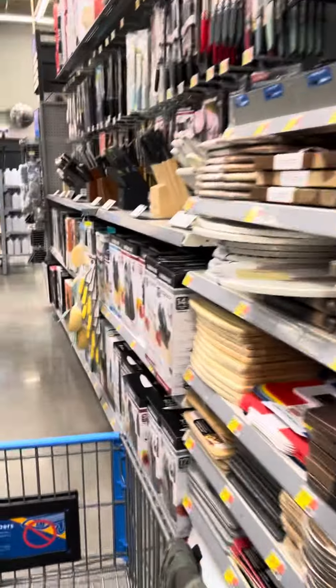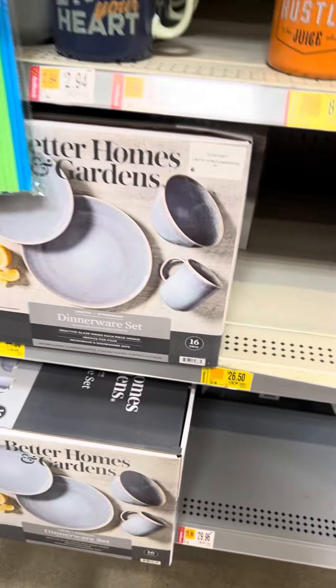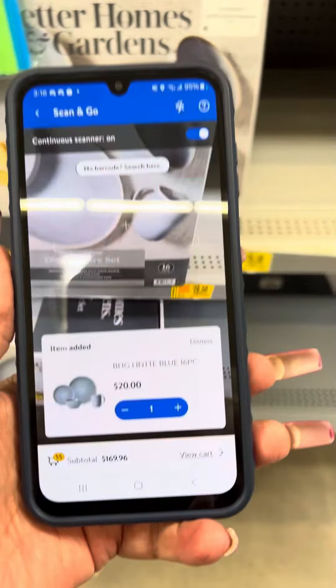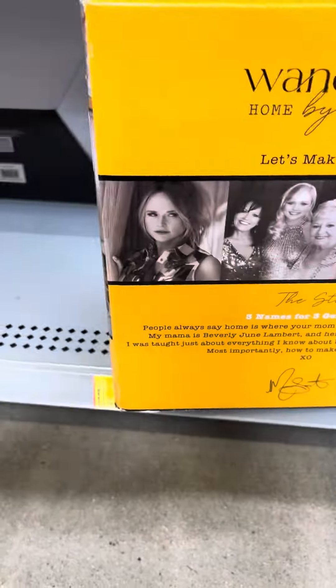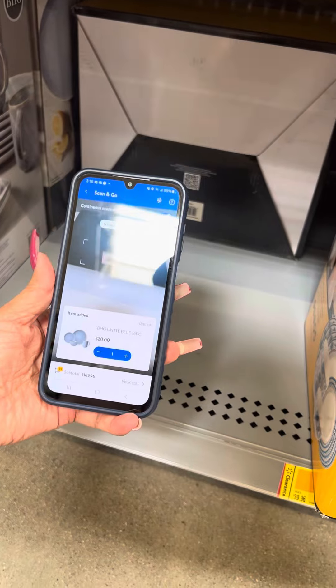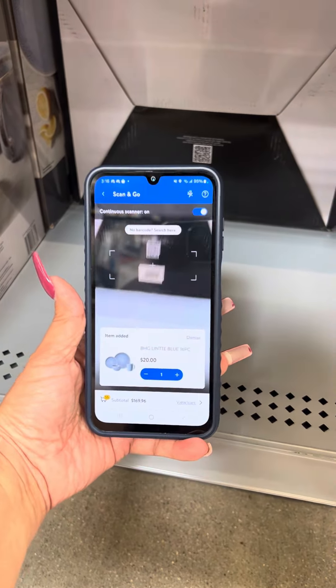So this is the one I showed you guys — this one was for twenty dollars. Wanda June is also on clearance, and this one was for twenty-three dollars. I don't know if this is the same one over here, let me go ahead and scan this one to see.